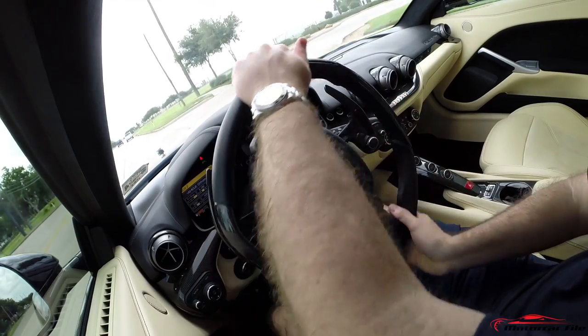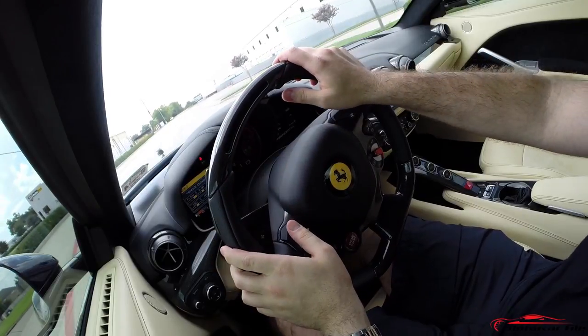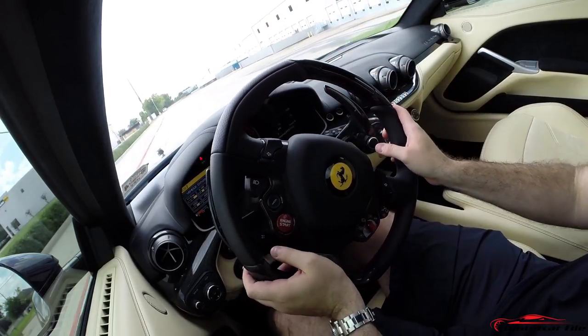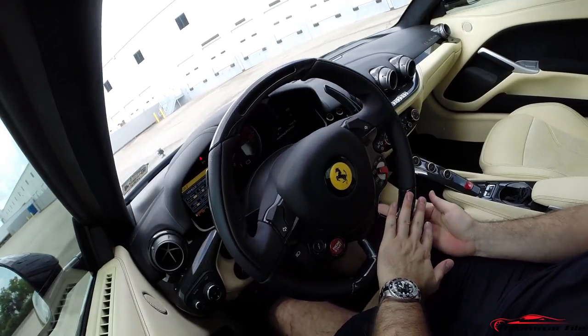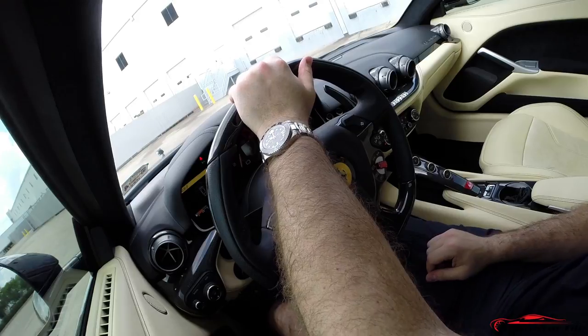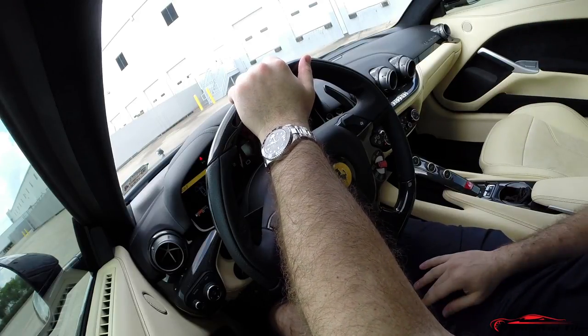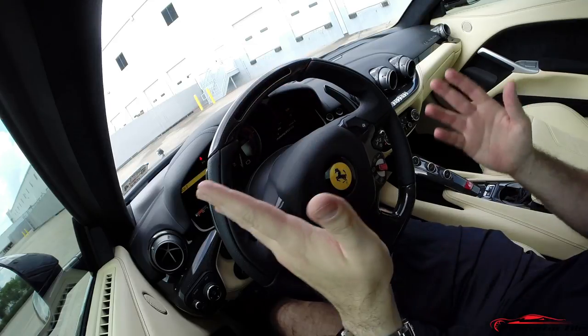That'll conclude our review for you guys. This was a really exciting opportunity to bring this review to you — the Ferrari F12. Please comment, subscribe, and follow. We're everywhere at Motor Car File. Let us know what you think and let us know what you want to see. Thanks again.